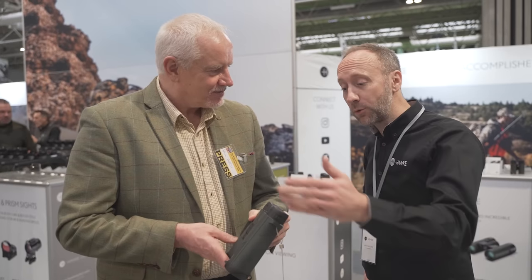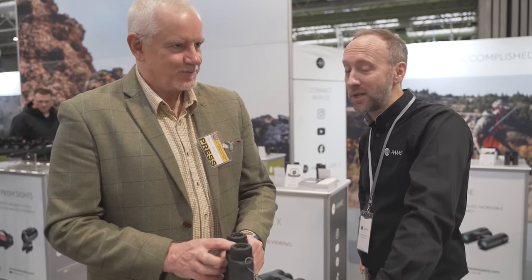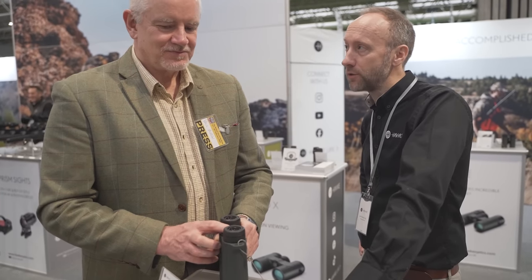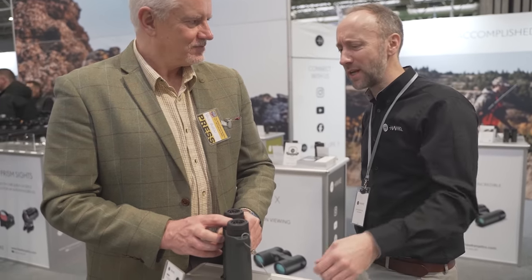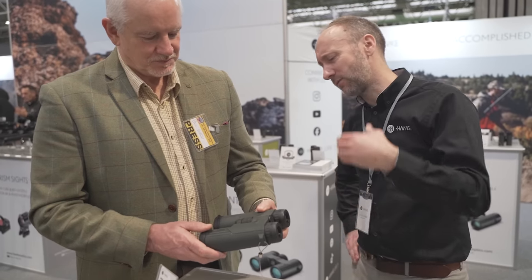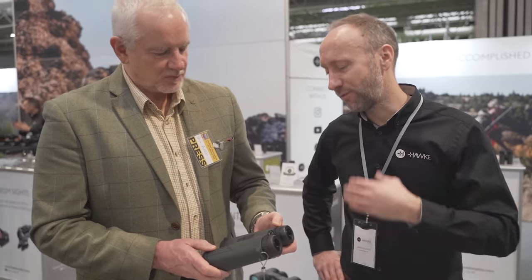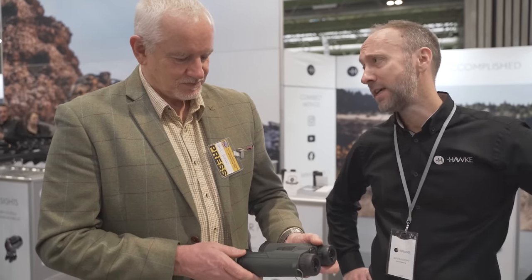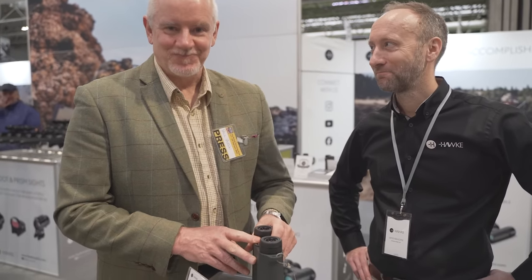What's the RRP on these? Well we do two versions — an 8x42 that retails at £999, and for £100 more you can get a 10x42 version. So slightly higher magnification, but the quality of the lenses and just the quickness of the laser and the reach as well — we've got 1,800m in the 8x and 2,300m in the 10x. Get to a local stockist.